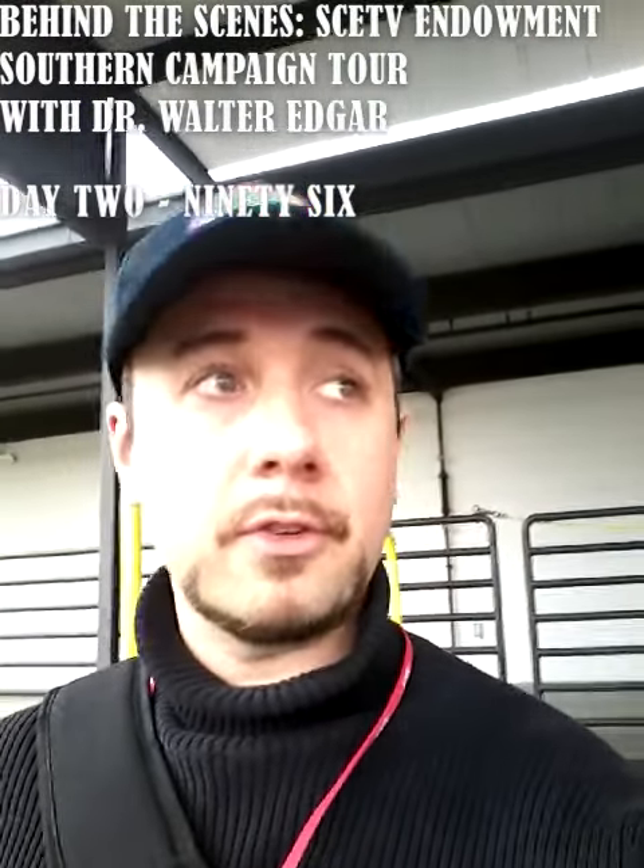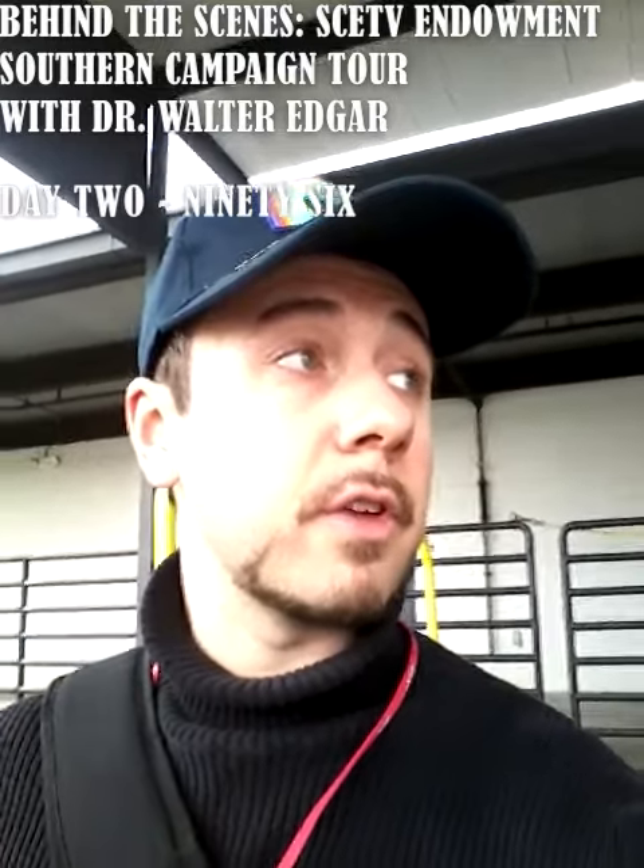Hey everyone, this is Andrew Davis again with South Carolina ETV, and this is day two of the Southern Campaign Tour. Today we are going up to the famous Star Fort up at 96.